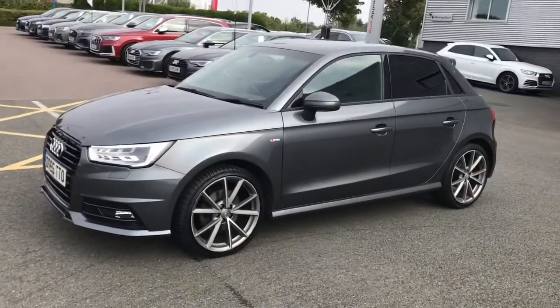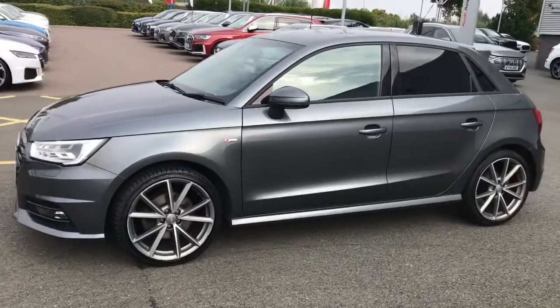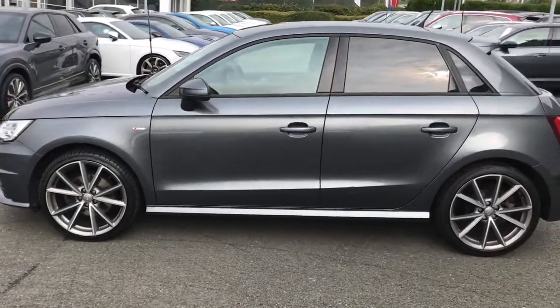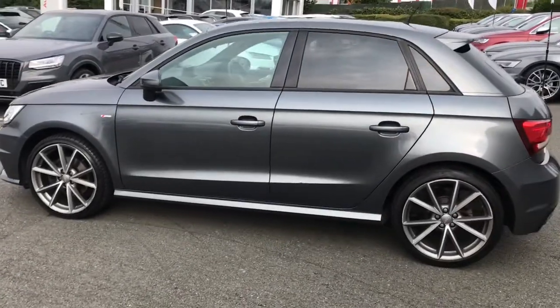This vehicle is finished in Daytona grey, which is a pearl effect paint colour. The vehicle features Xenon headlights and 18 inch 5 V-spoke design alloy wheels.